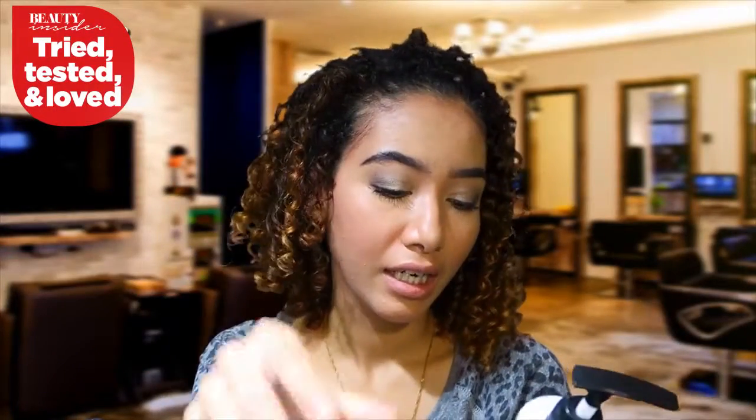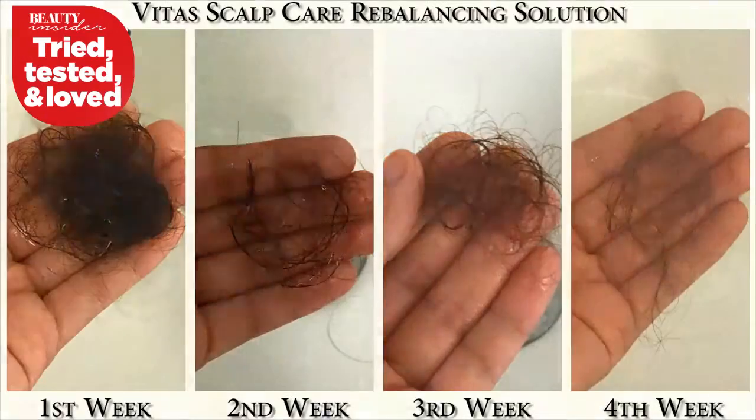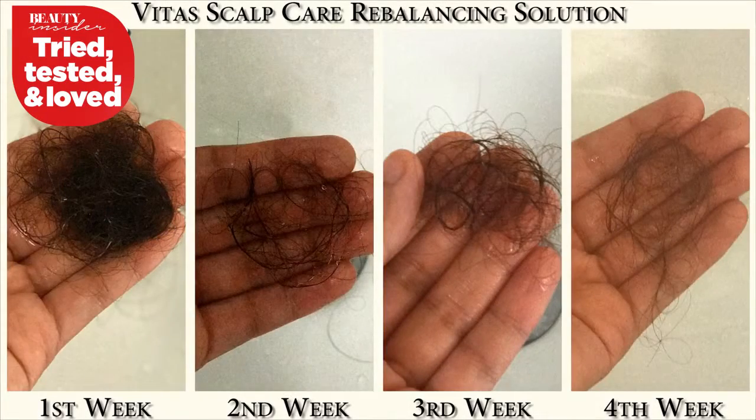That's it for the review and demo on how I treat my hair fall at home with this set, sent to me by Beauty Insider SG. I've been using it for about a month, once a week, and my hair fall has been getting lesser and lesser each time I wash my hair — it's crazy! I'm going to put the before-and-after pictures here so you guys can see and be the judge.